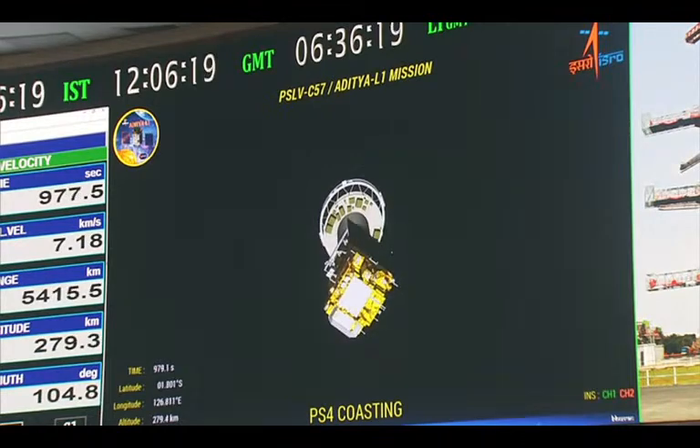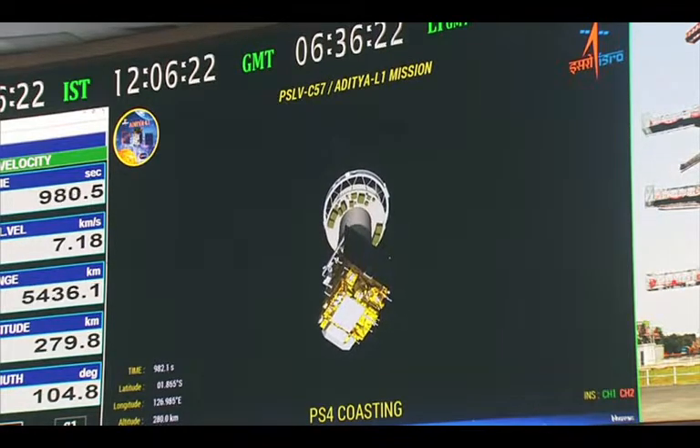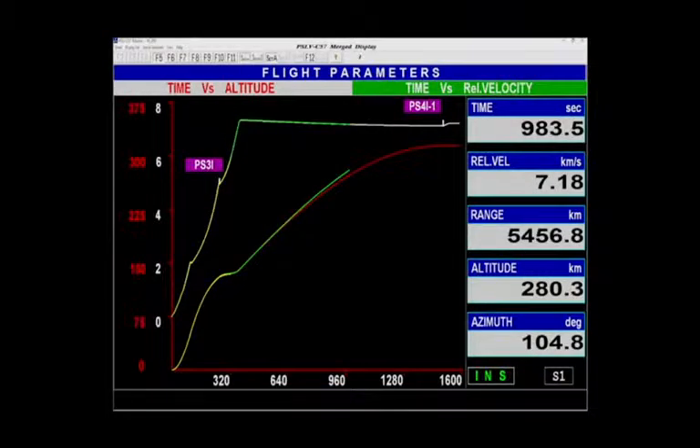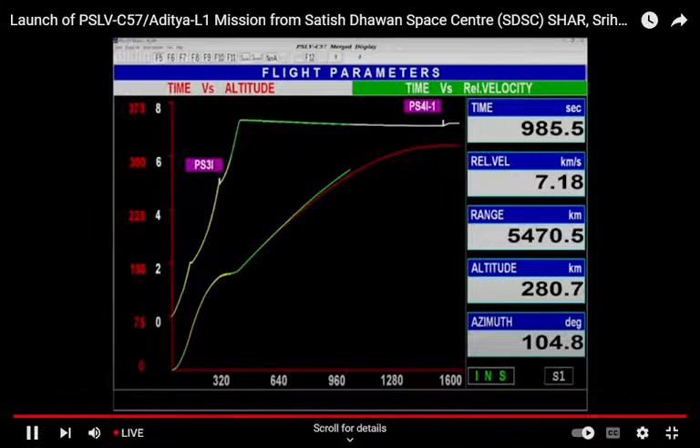Currently, PS4 coasting phase is ongoing. The altitude is 280 km and the relative velocity is 7.18 km per second.